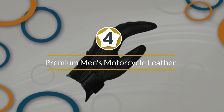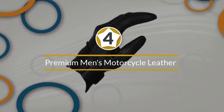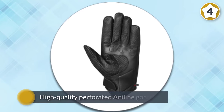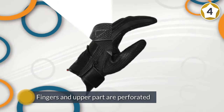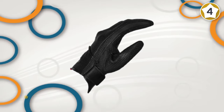Number four: Premium men's motorcycle leather perforated cruiser protective gel gloves. For the manufacture of these products, high quality perforated aniline goatskin was used. This material is known for its durability and comfortable use. The fingers and upper part are perforated, and the natural flow of air is used to refresh the hands of the cyclist in warm climates and sunlight.